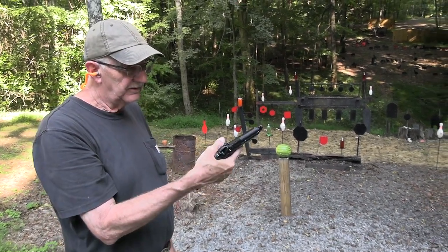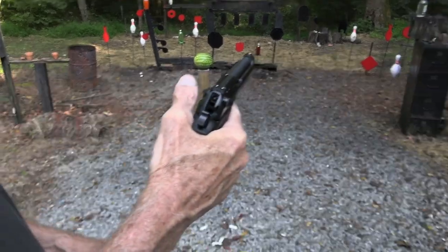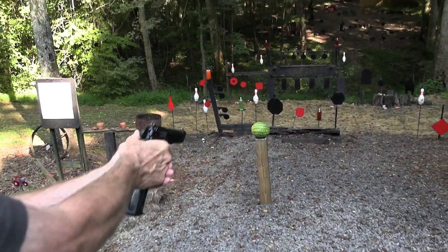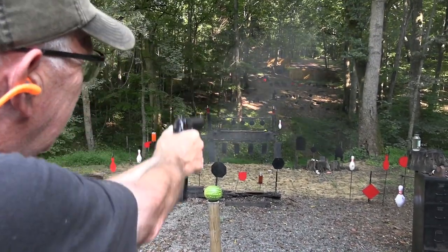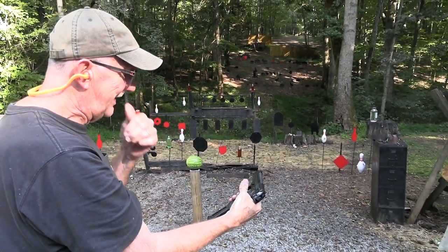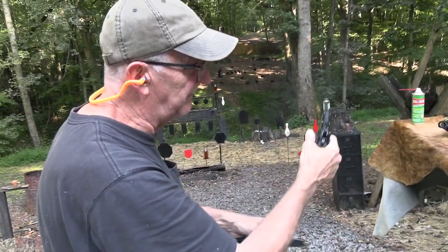Hickok45 here. Got off the old 92 Beretta — 92 FS. Let's take a couple shots with it. Let's go across the hill. Did I miss or did I hit? I got a big mag. You know what I need? I need a bigger gun. Let's see if we can find one.